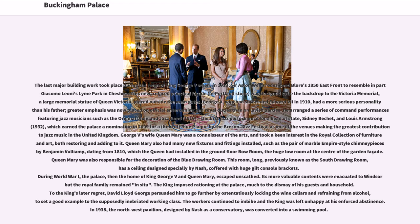George V's wife Queen Mary was a connoisseur of the arts, and took a keen interest in the royal collection of furniture and art, both restoring and adding to it. Queen Mary also had many new fixtures and fittings installed, such as a pair of marble Empire-style chimney pieces by Benjamin Vuillamy, dating from 1810, which the Queen had installed in the ground-floor bow room at the center of the garden façade. Queen Mary was also responsible for the decoration of the blue drawing room, previously known as the South Drawing Room, which has a ceiling designed specially by Nash, coffered with huge gilt console brackets.